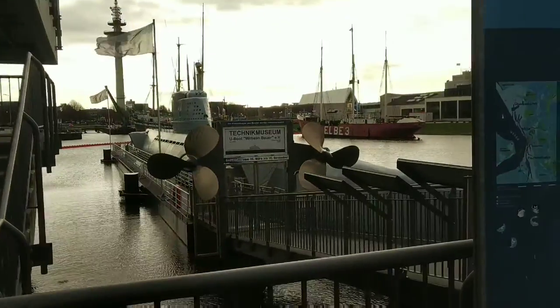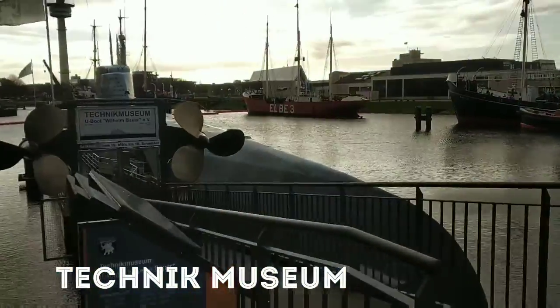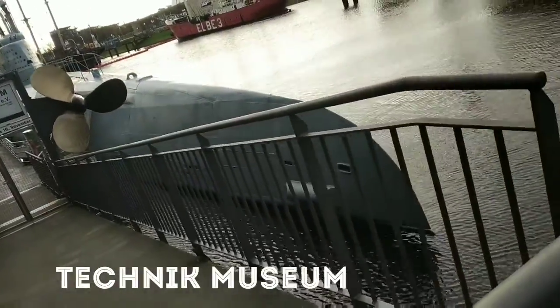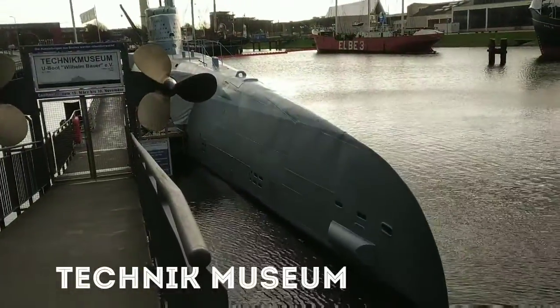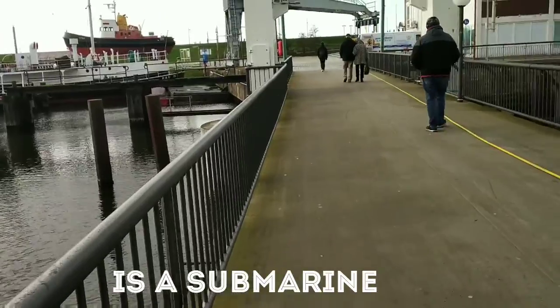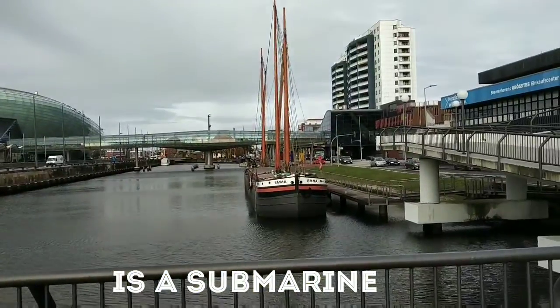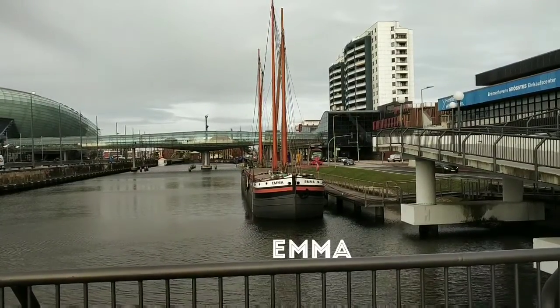At the Technic Museum it's like a subway, so you can go inside a submarine and walk inside to see how it looks. This ship is called Emma, which is a typical German name.